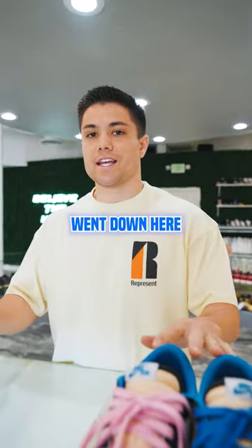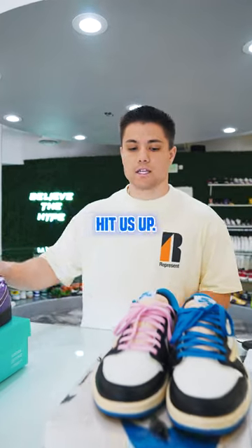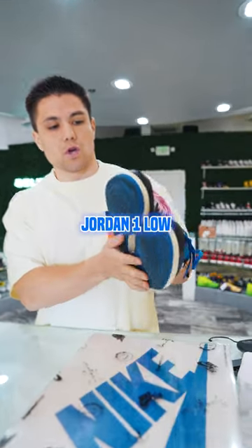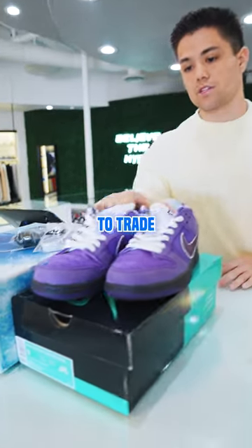Another big trade just went down here at Common Hype. Let me tell you all about it. Our guy Demetrius in Colorado hit us up — he was interested in our Jordan 1 Low Travis Fragment size 9, lightly worn, and he had a very special pair to trade.